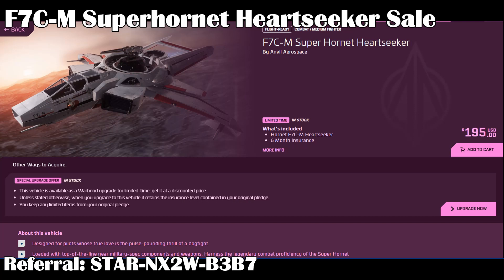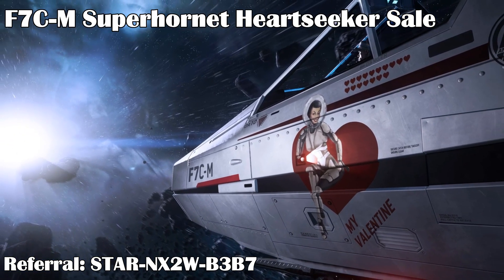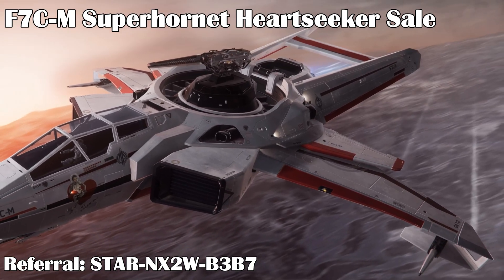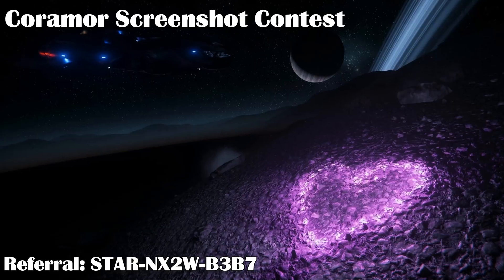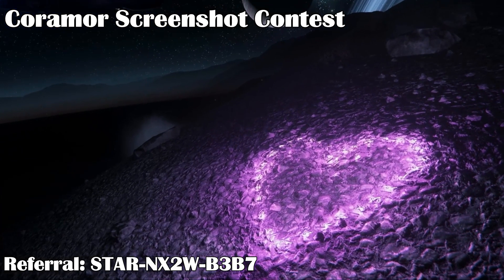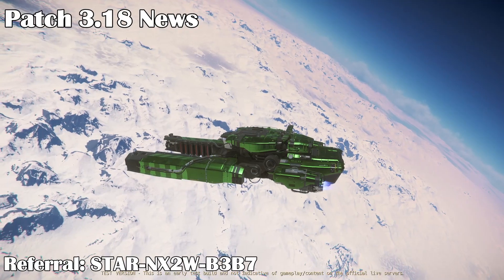There is also a sale on the rare Anvil Super Hornet Heart Seeker variant. It's just like the regular Super Hornet, which is a two-person medium fighter, but has a Valentine nose art, plus it comes stock with a fixed size-4 gun on top instead of a turret, which is pretty powerful. You can only buy it at certain times of the year, and Coromor is a good time to get it. Finally, there is a screenshot contest — take pictures with hearts or other romantic things anywhere in the verse by February 15th and get a chance to win some spaceships with Coromor paint.